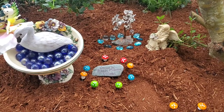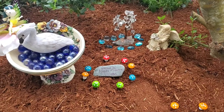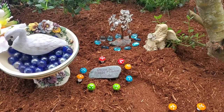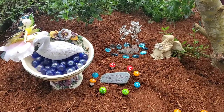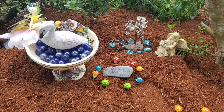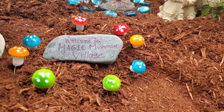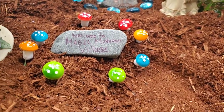Hello everyone, welcome back to my channel. This is Lisa and you're watching Growing on Vancouver Island. For today's video I'm going to share with you the most magical fairy garden village out there. Welcome to Magic Mushroom Village!